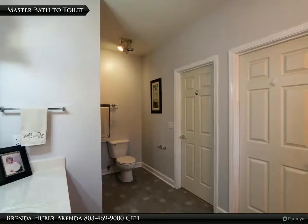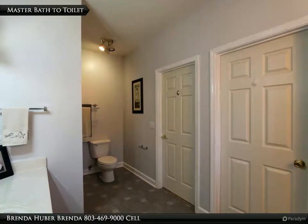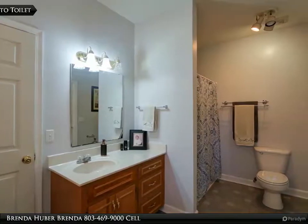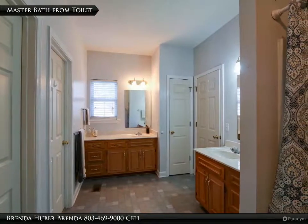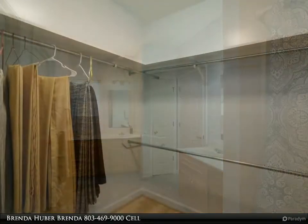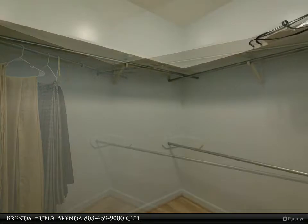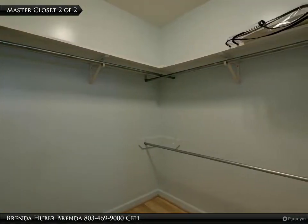The master bath has two separate vanities, vinyl flooring, and measures 14 feet 11 inches by 7 feet 3, with two walk-in closets. Master walk-in closet one of two measures 7 feet 3 inches by 5 feet 10. Master walk-in closet two of two measures 7 feet 3 inches by 5 feet 10.